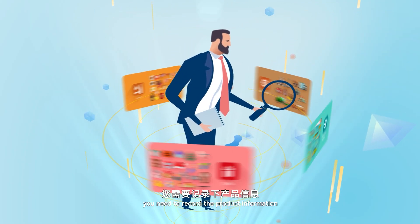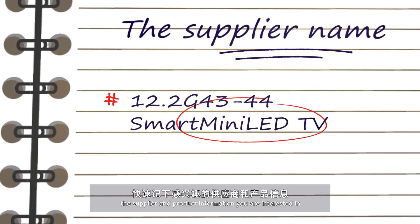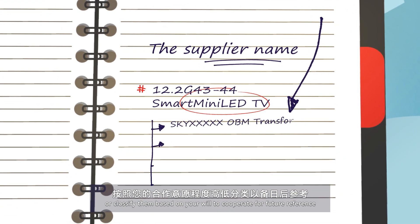First, you need to record the product information. You can quickly write down on notebooks the supplier and product information you are interested in. You can also paste business cards on the corresponding page, or classify them based on your willingness to cooperate, for future reference.